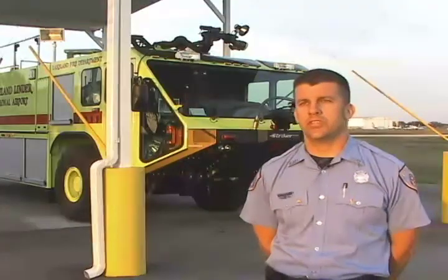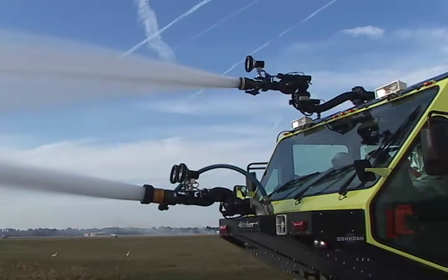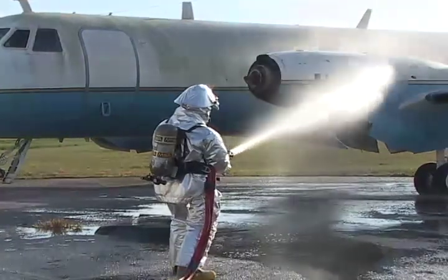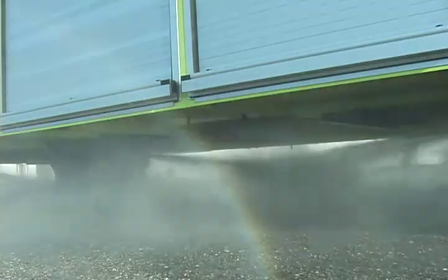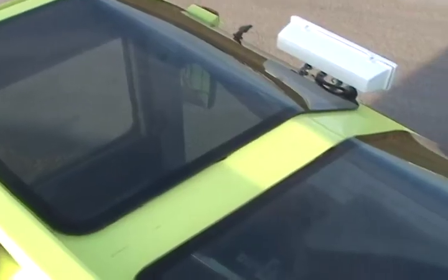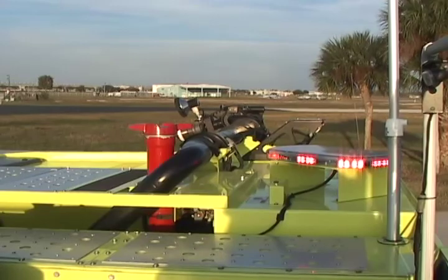This is an Oshkosh Stryker 1500. It has two main nozzles, a roof turret and a bumper turret. In addition to those two, we have two hand lines on either side of the truck. Also located underneath the truck are four sprinklers, and we do have sprinklers located above the windshield. It also has telescopic lights and wide lights on the front of the truck.